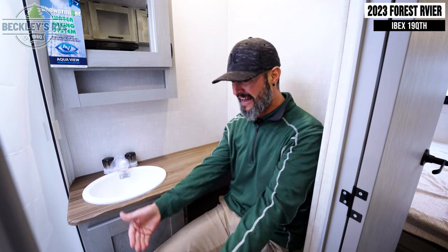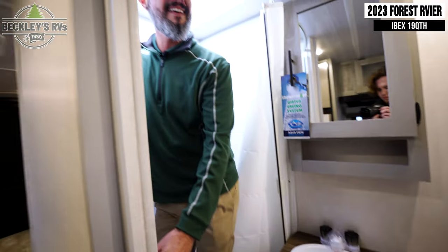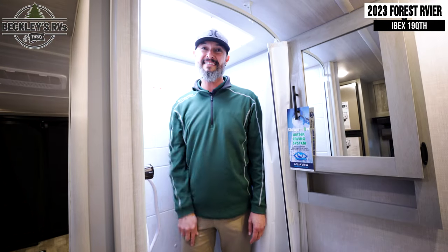When nature calls, this Ibex is flexing on this bathroom — it's a full complete toilet, sink, and shower. And I'm 6'1" — I've got the leg room and I've got the head height. This is killer.